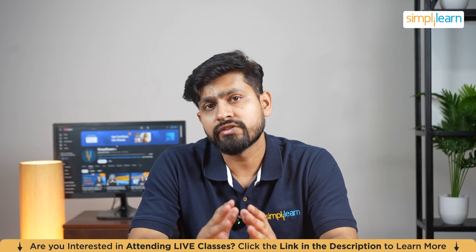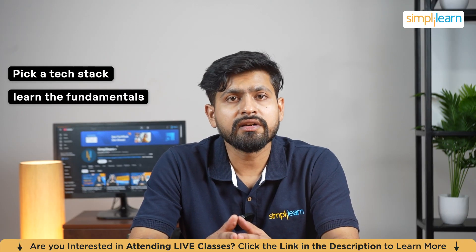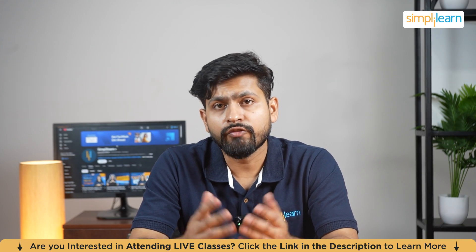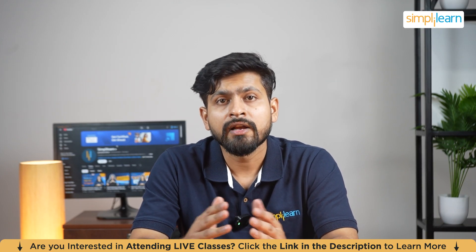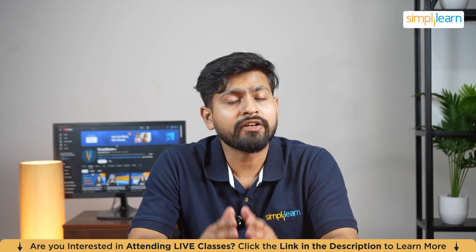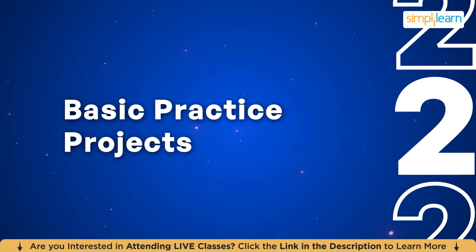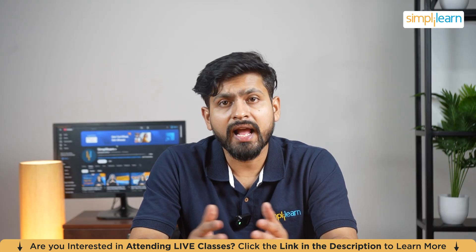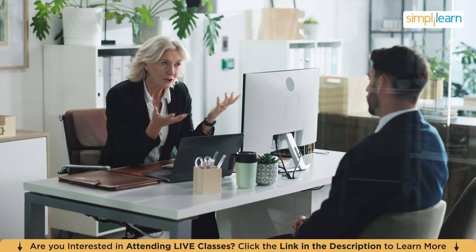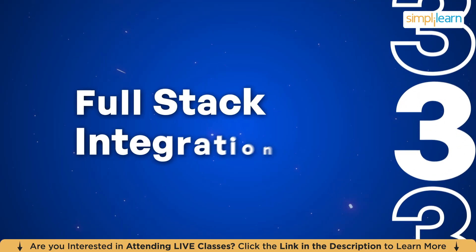Stage one is the technology learning phase. Pick a tech stack, learn the fundamentals, and get comfortable with the syntax — don't skip the basics. If you're focusing on web development, that means learning front-end like HTML, CSS, and JavaScript, and back-end like Node.js and Python. Basic projects at this stage are like a calculator, to-do list, or weather app. These help you get comfortable, but let's be real — they are not going to impress recruiters. But don't worry, these are your practice runs.